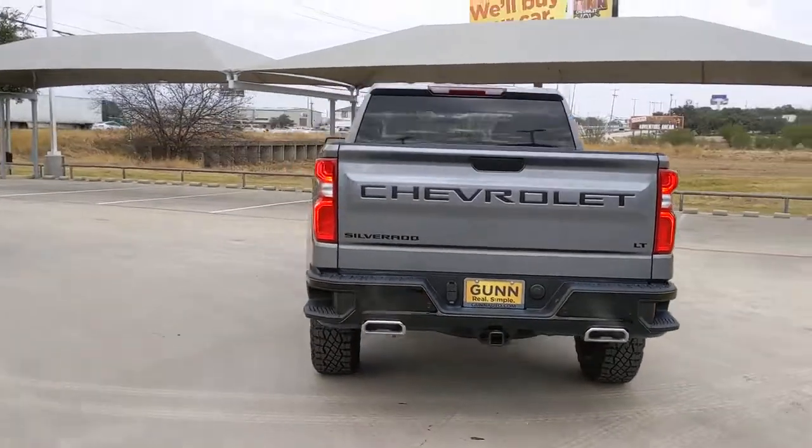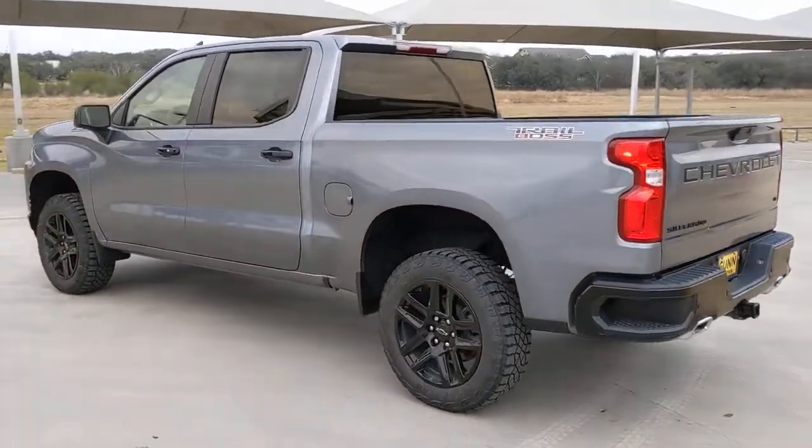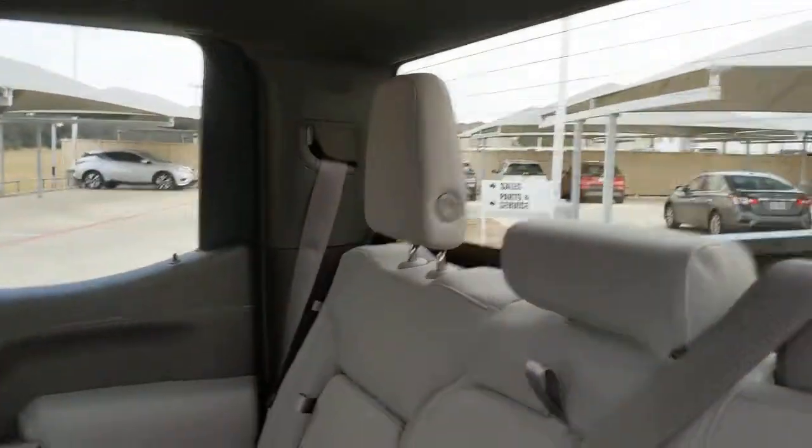Keyless entry, backup camera, fog lamps, keyless start, remote engine start, satellite radio, four-wheel drive, heated mirrors, rear AC, steering wheel audio controls.